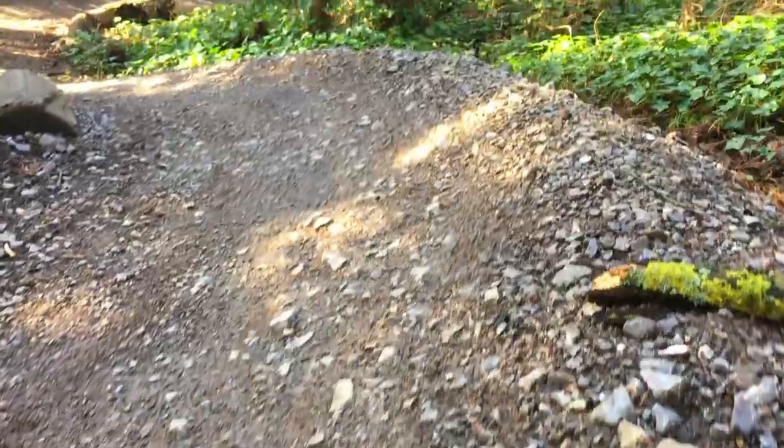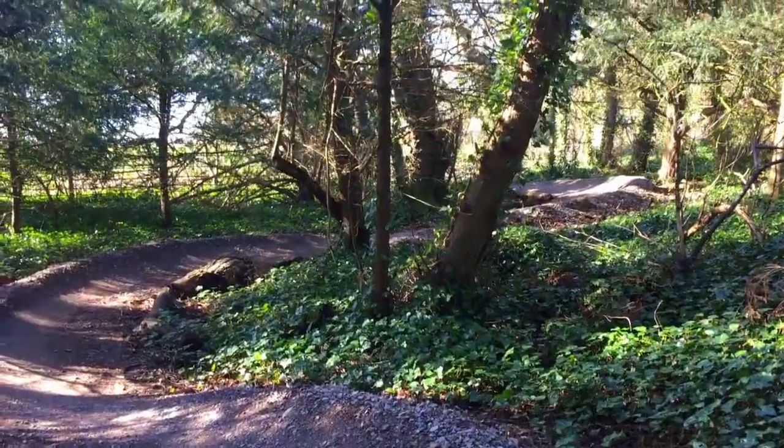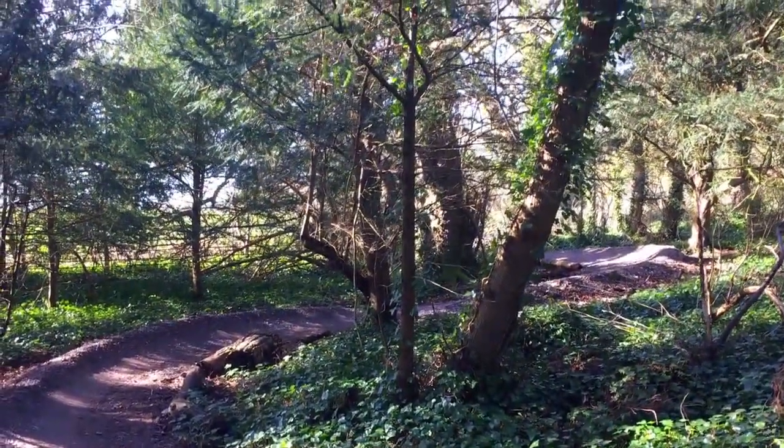A hard pack all-weather surface, well-designed, built and buttery smooth riding. What's not to like? Let's check it out.